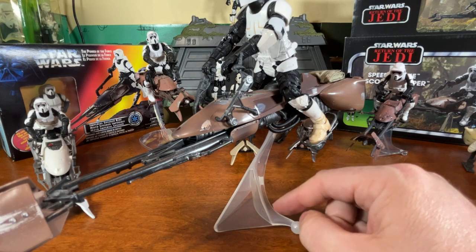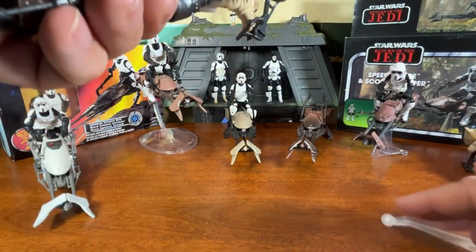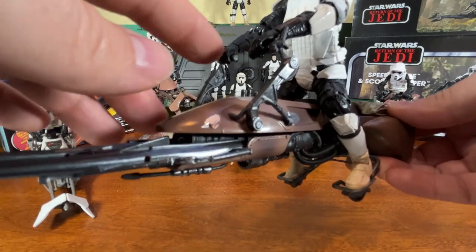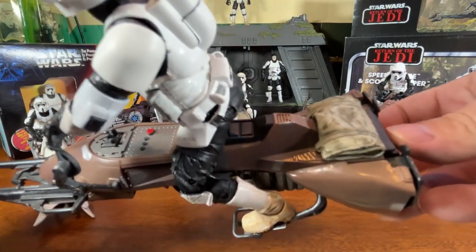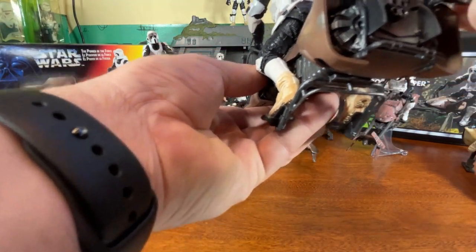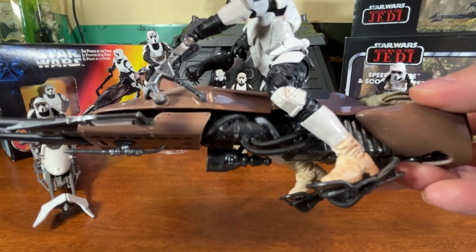Pulling it off the stand, we'll look at the scout trooper on it. This thing doesn't open up the front engine part like the vintage collection one, but you can see the handlebars and a lot of the detail already present back in 2014. I love the little pouch on the back — the paint detail and weathering looks amazing. Turning to the back, the flaps do lift up to look at the engine compartment underneath — though they don't go all the way up. You can see nice detail in there with a different paint job on those turbo engines inside.